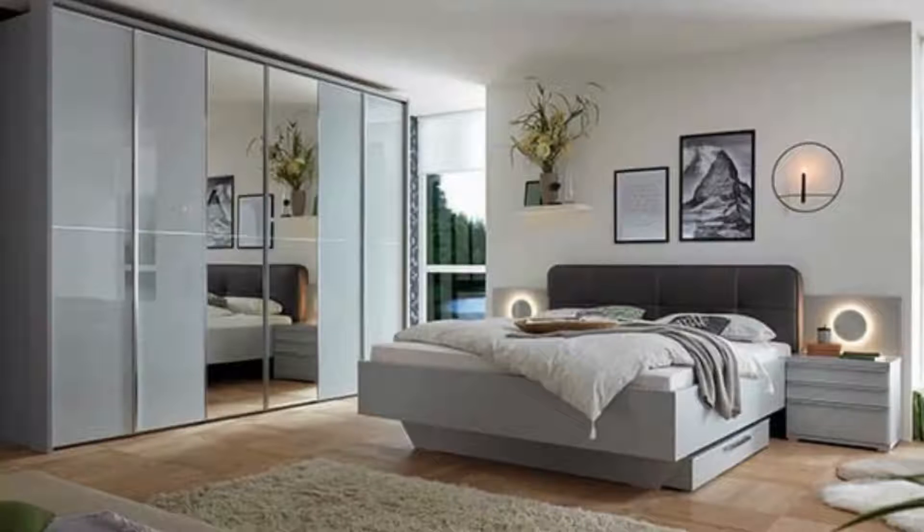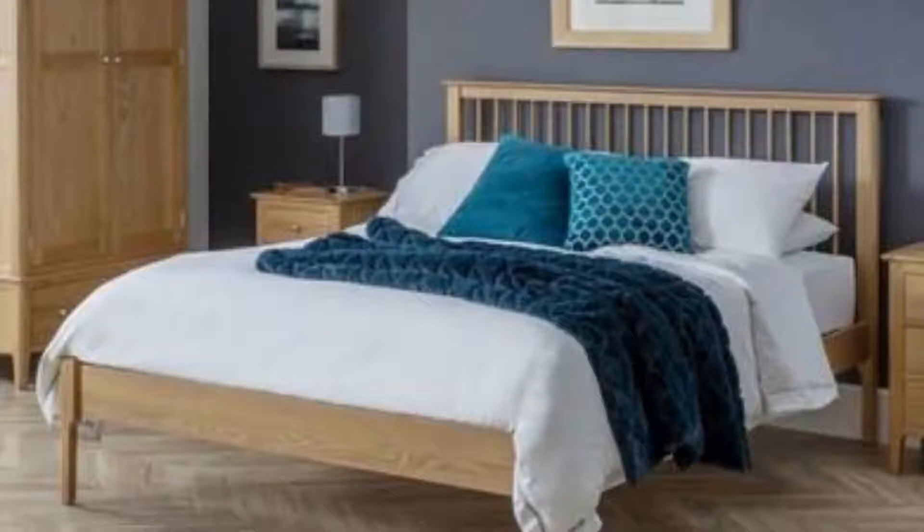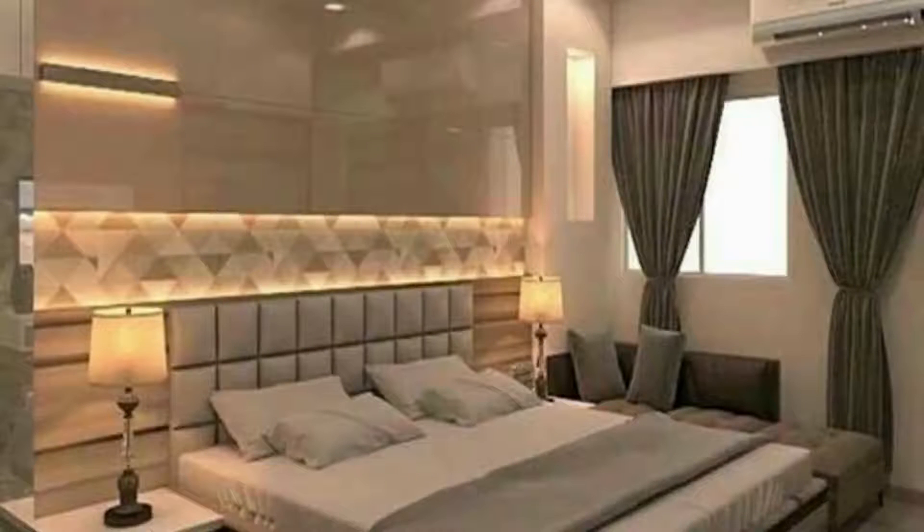Visually anchor your bed in the room by placing a large area rug beneath it — it will also keep your toes cozy until you get your slippers on. Go asymmetrical with the bedroom pendant lights you hang over bedside units; it will loosen up a static layout.